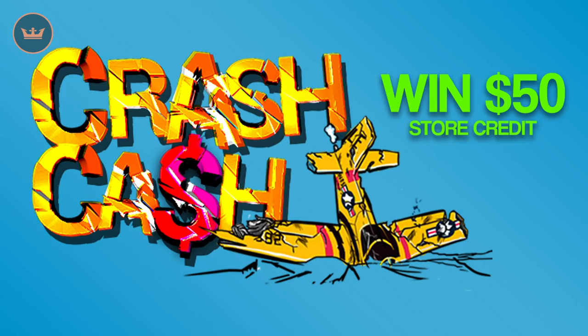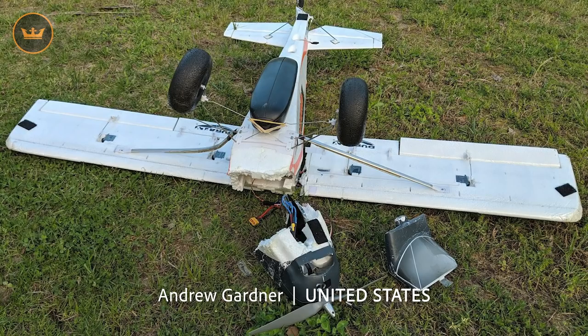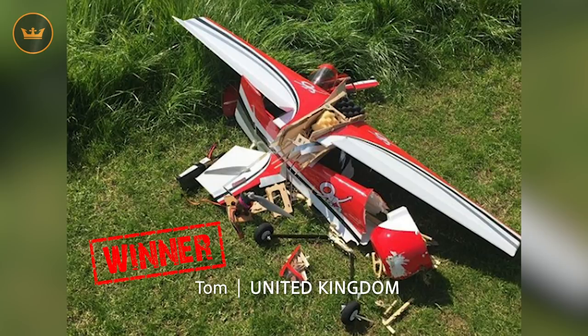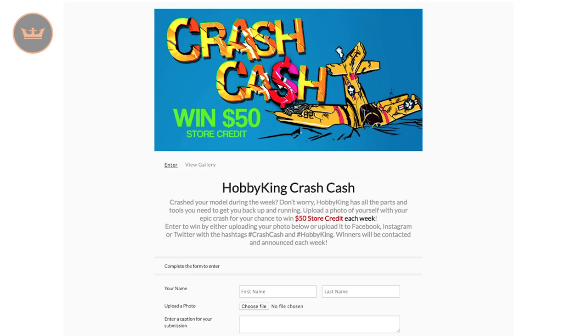Weekly competition time! We're currently running CrashCash where all you have to do is send us a photo or video of something you have crashed. This week's highlights were: Michael from the Czech Republic who unintentionally decided to try skiing; Andrew from the US who after an easter egg drop hit a bunch of tall pines — ouch! Christian from Australia who says seagull won, plane none. And our winner was Tom from the UK who is left with nothing but pieces. Congratulations Tom, $50 in store credit is on its way to you. To enter, show your pictures or video via social with the hashtag CrashCash or enter via the Hobby King website entry page. Links are below. If you don't win but your entry appears in the weekly wrap, you'll be rewarded with $10 in store credit.